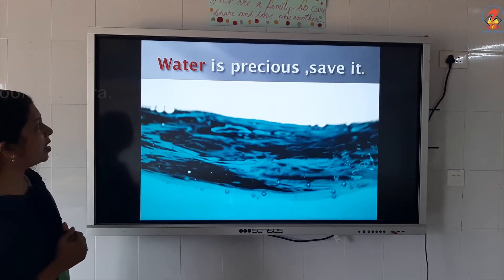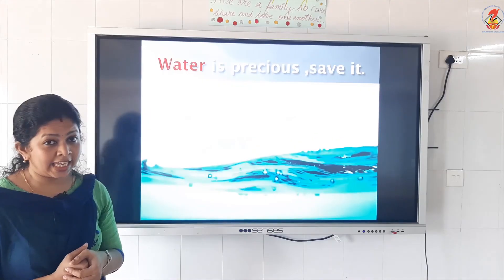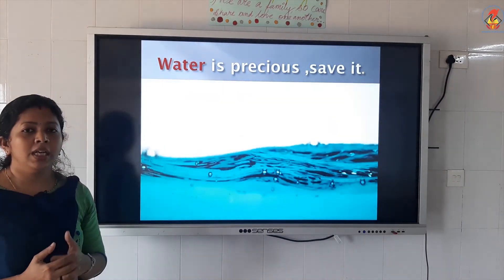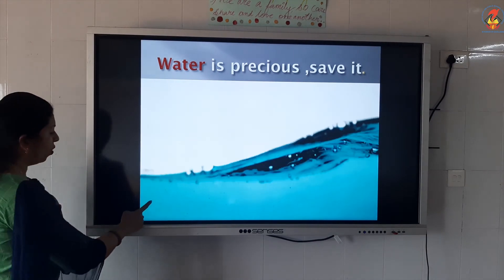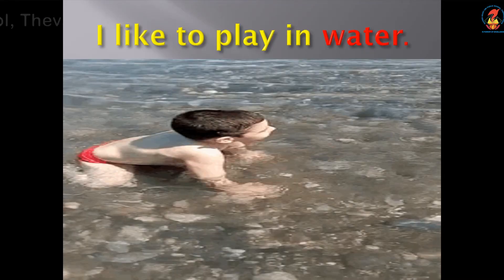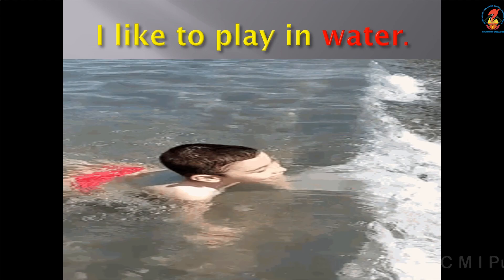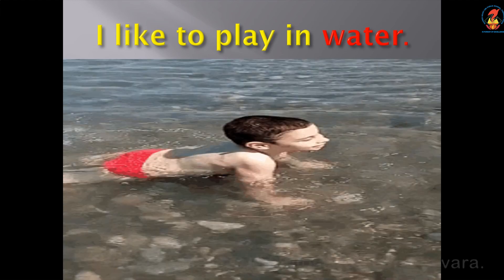Water is precious — save it. You all know that, isn't it? Do you like to drink water? Yes. Drink water so that you can remain healthy. Water is precious, save it. Don't waste water. Spelling of water: W, A, T, E, R — water. Now the last example: I like to play in water. A child like you swimming in water — I think it's a beach. I like to play in water. W, A, T, E, R — water.